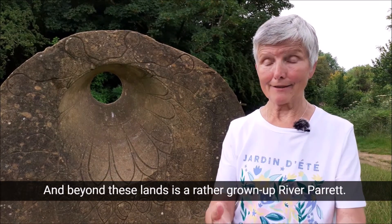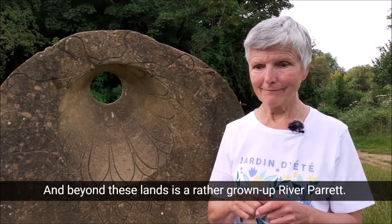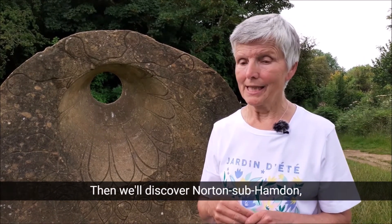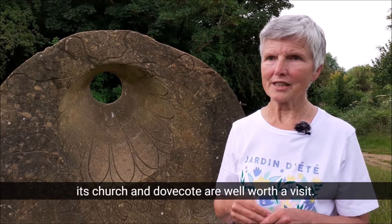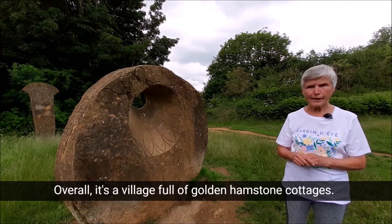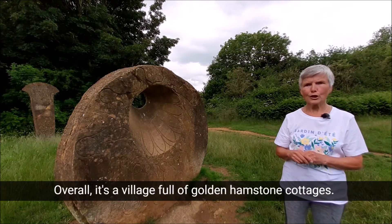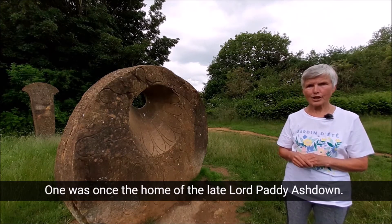And beyond these lands is a rather grown-up river Parrett. Then we'll discover Norton Sub Hamdon. Its church and dovecot are well worth a visit. Overall, it's a village full of golden hamstone cottages.